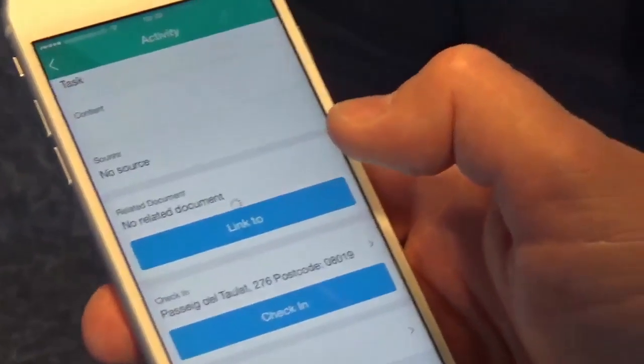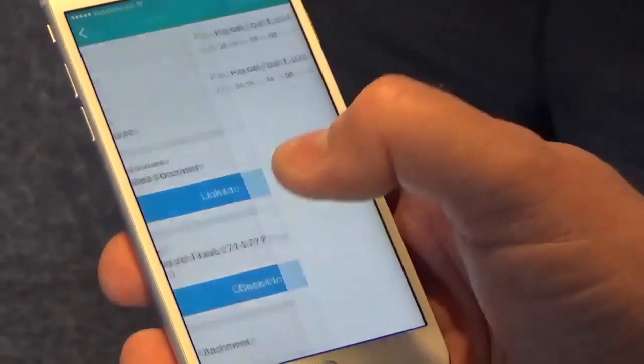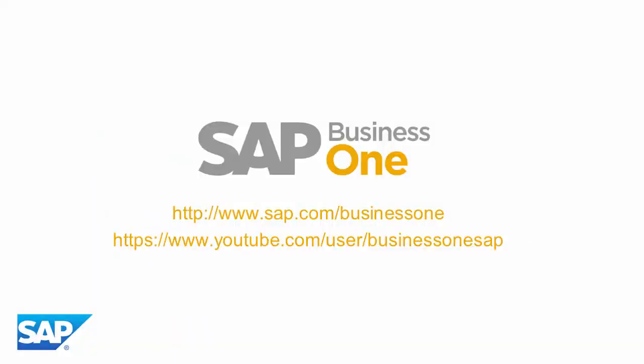And on the next click, you can see the snapshot of the business partner. You can see the business partners with the ranking, and you can see some information about the business partner, like monetary, recency, account balance, and this type of information.